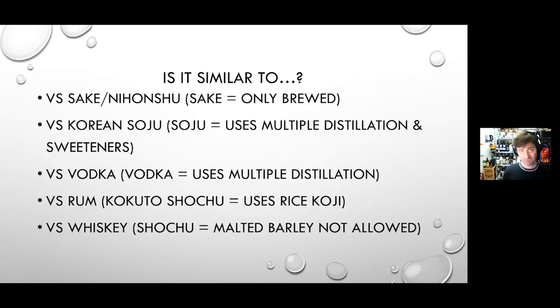Premium shochu is single distilled with no additives — the only things you can add after distillation are water and time.